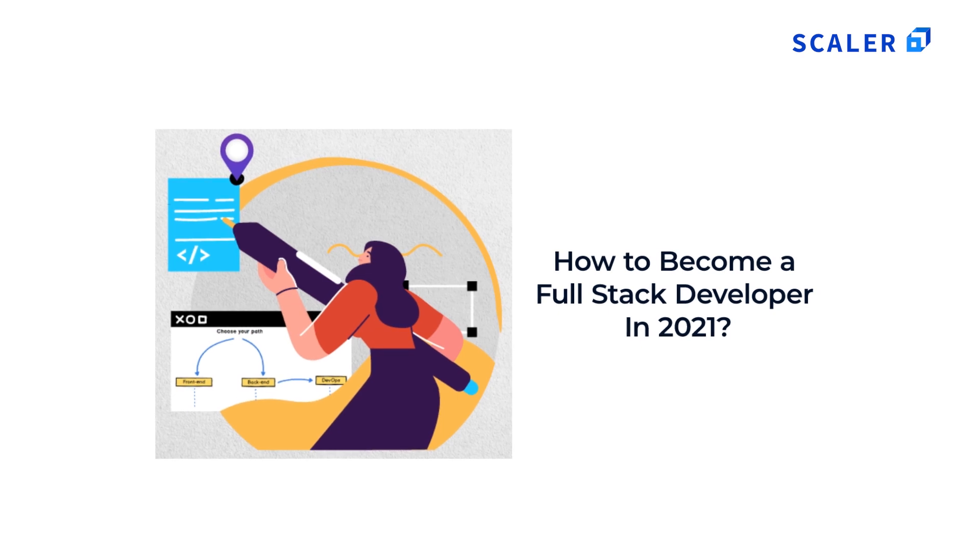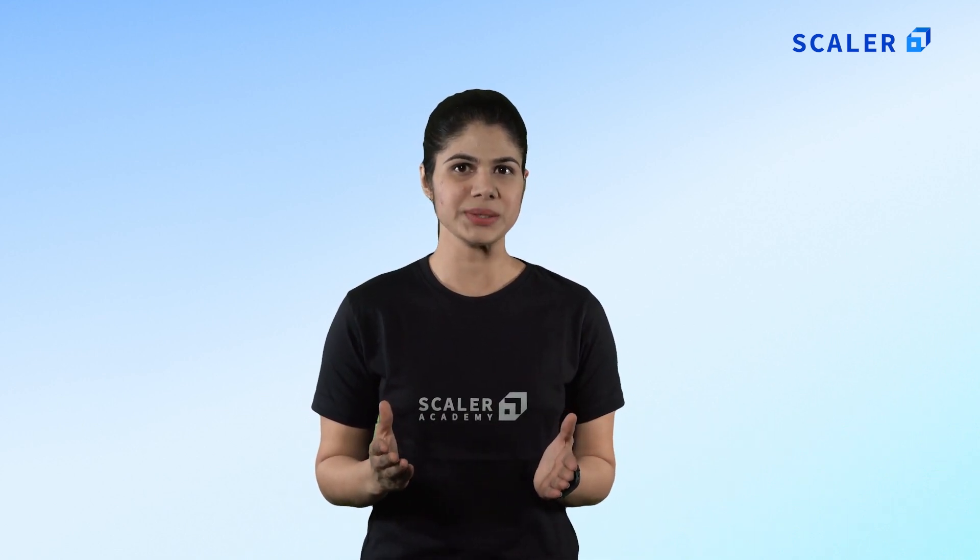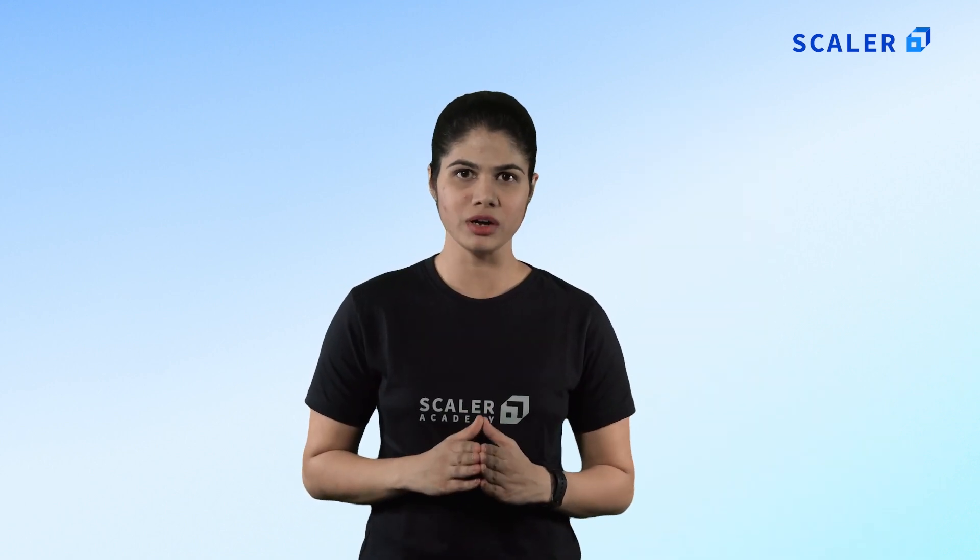How to become a full stack developer in 2021. Hello everyone, do you wish to one day become a full stack developer and work in the field of information technology? It is all about dedication and your will to pursue a career. If you have set your heart to become a web developer, it is evident that you learn everything about it from the early stages. There are several benefits of becoming a full stack developer.